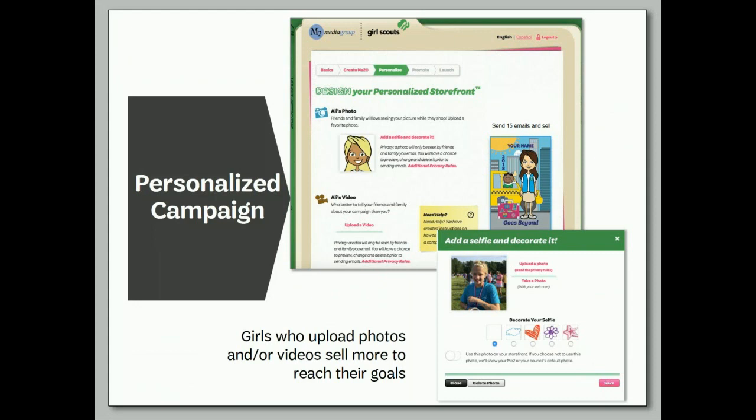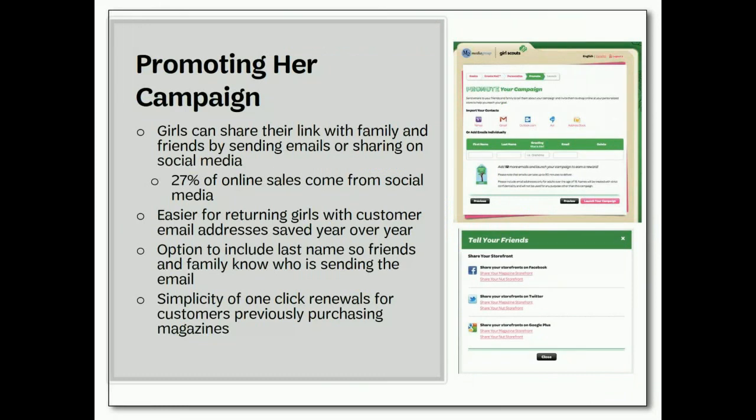After creating their avatar, girls can continue to personalize their storefronts. They have the option to add a photo, decorate with fun stickers, and even upload a video. Girls who upload photos and videos end up selling more — plus it's fun. When ready, girls enter in email addresses and send e-cards to family and friends. Send at least 15 emails to earn associated patches. There is also the option to share the storefront link on social media sites, which can generate a lot of sales.